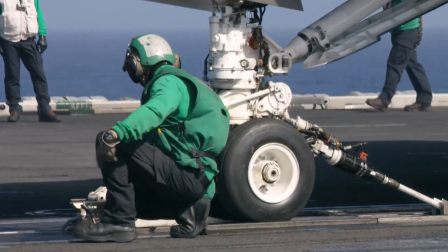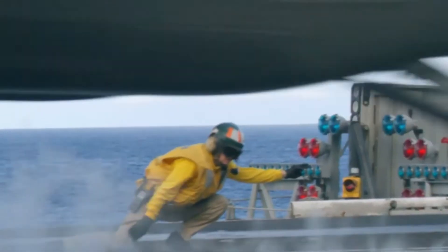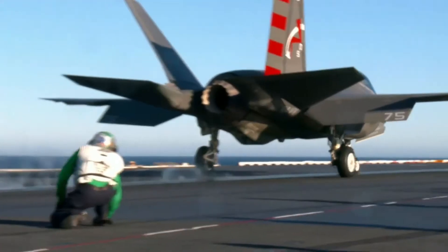The F-35C combines the unique capability of operating from a carrier deck with the unmatched fifth-generation capabilities of stealth, fused sensors and reliability, making the F-35C the Navy's future first day of the war strike fighter.